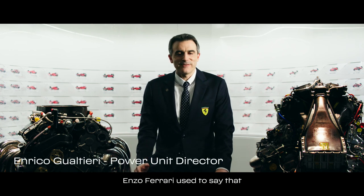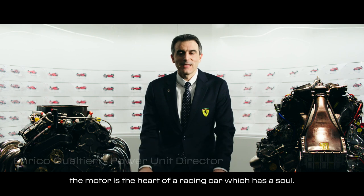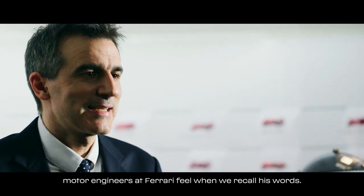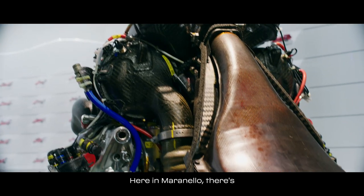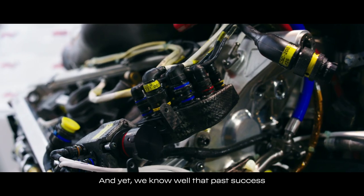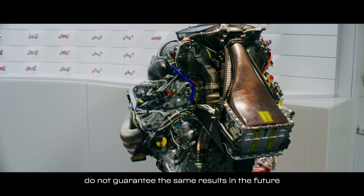Enzo Ferrari diceva che il motore è il cuore di una monoposto, che ha un'anima. Ed è questa la responsabilità che tutti noi motoristi in Ferrari sentiamo quando ripensiamo alle sue parole. A Maranello esiste una straordinaria cultura motoristica. Eppure sappiamo che i successi del passato non sono una garanzia per quelli futuri.